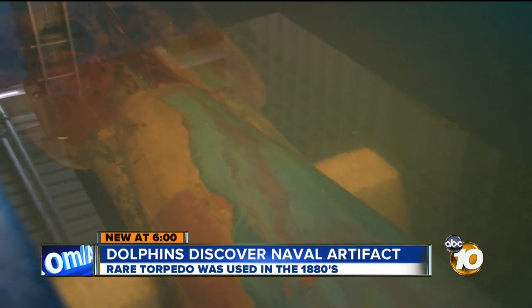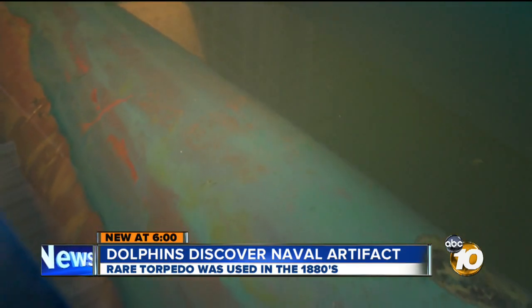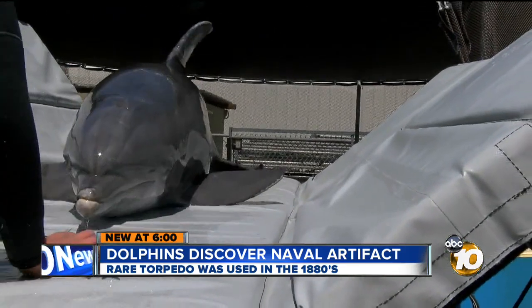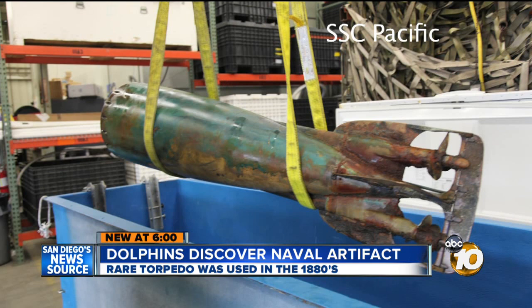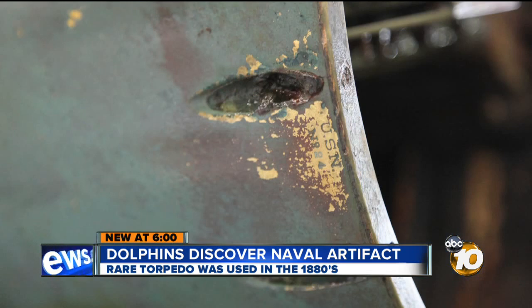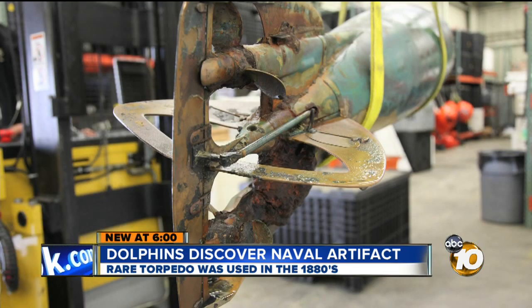Kept in a saltwater tank to protect it, you're looking at a relic that hasn't seen daylight in more than 130 years. And if it weren't for one of the dolphins in the Navy's marine mammal program, it was just routine daily training and they happened to stumble upon it. Even then, Braden Duryea said they weren't sure what they had. This is what it looked like before it was placed in a saltwater tank. A closer look at the tail section revealed a stamp — USN number 24. And after some research, they knew it was a Howell torpedo.